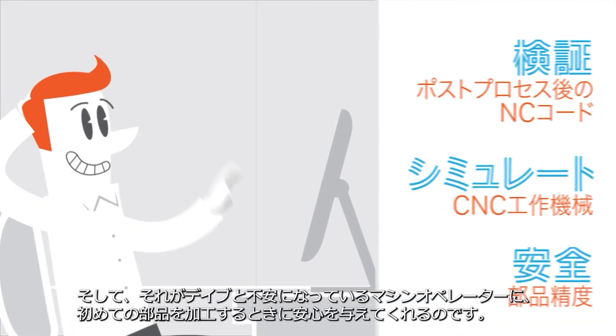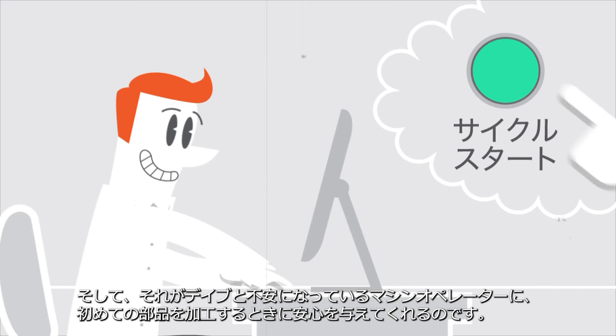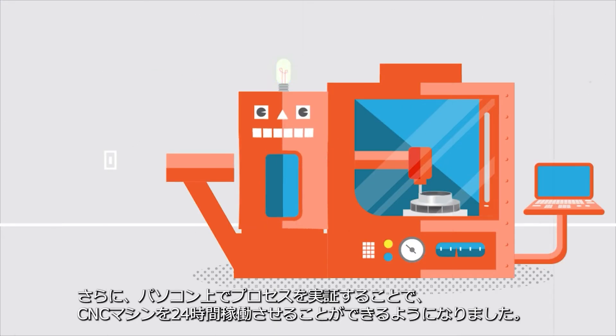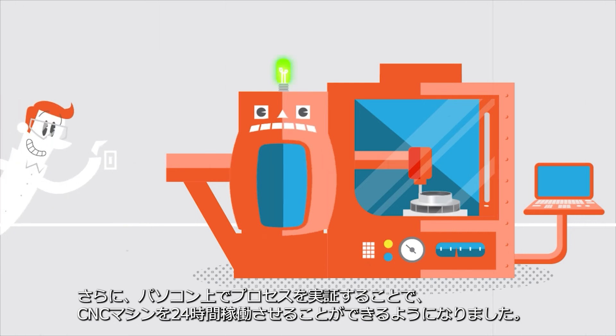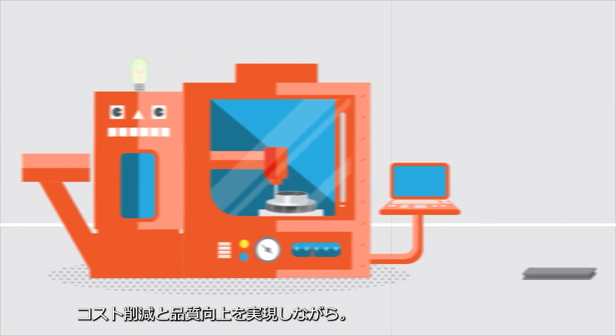And that gives Dave and nervous machine operators the confidence to run a part for the first time. Plus, by doing the prove-out process on a computer, he frees up his CNC machines for round-the-clock production while reducing costs and improving quality.